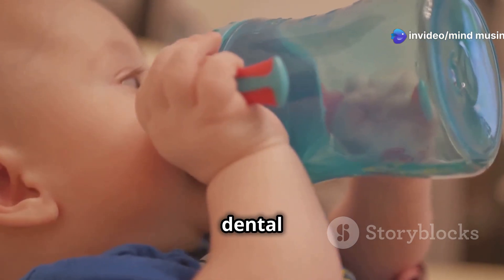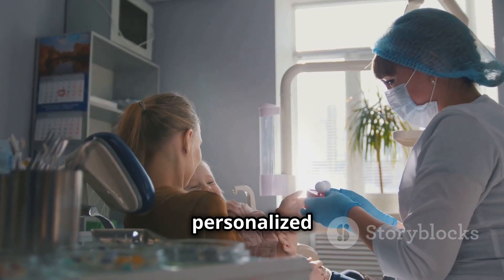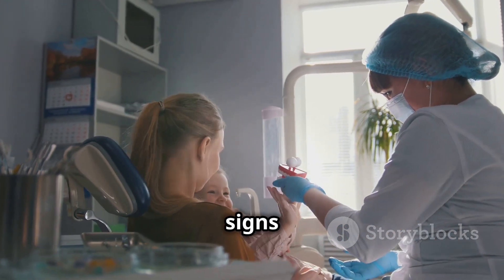Remember to schedule your baby's first dental visit by their first birthday too. A dentist can give you personalised advice and catch any early signs of trouble.